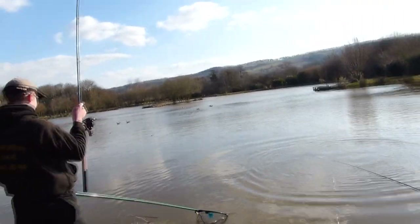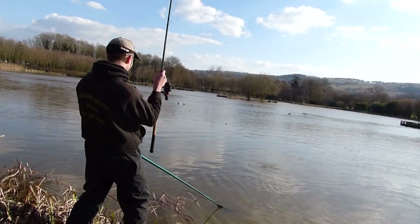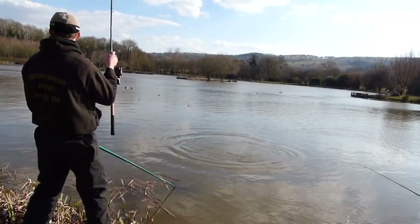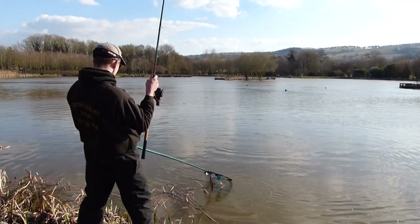It's been on about 15 minutes now. Don't rush it. We need a bigger net.